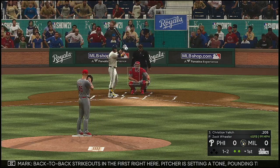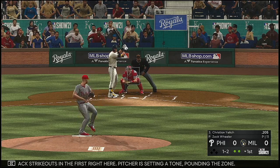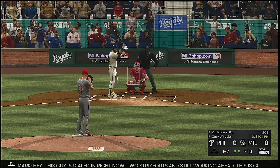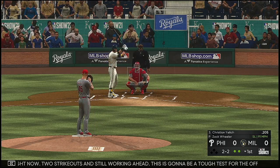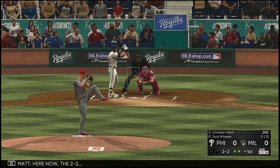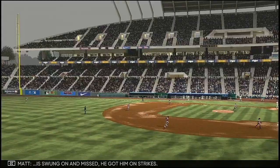Fouled off. Back-to-back strikeouts in the first right here. Pitcher is setting a tone, pounding the zone. Weak chopper to the left side — this guy's dialed in right now. Two strikeouts and still working ahead. This is going to be a tough test. Two balls and two strikes now. Here's the 2-2. He swung and missed — got him on strikes.